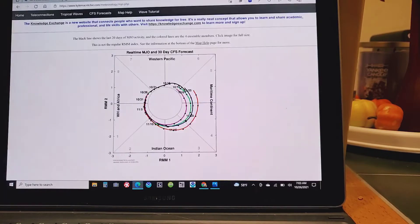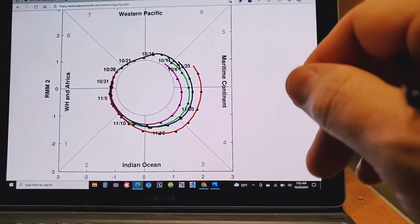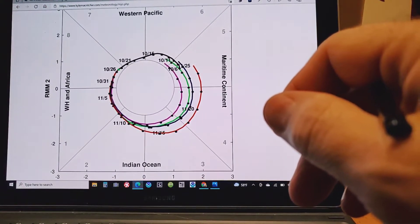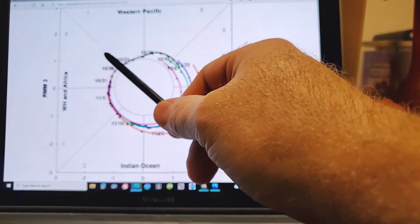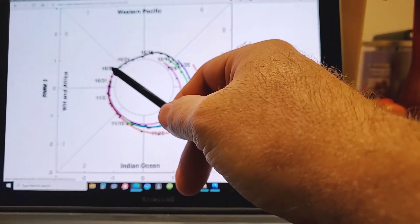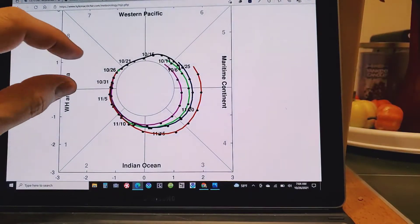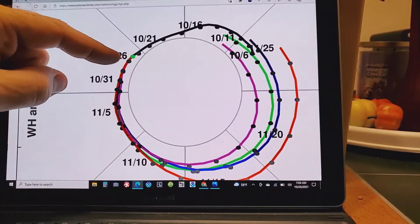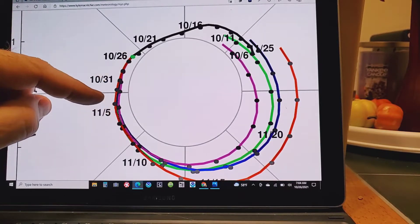The Australian Bureau of Meteorology plots are really, really good, and a lot of people rely on them more than any other MJO plot. This is Kyle McRitchie's CFS ensemble plot — it's a really good site for trend use. Here's where we currently are in Phase 8, so that lines up perfectly. Here's our Halloween storm. Here's that November 5th period.